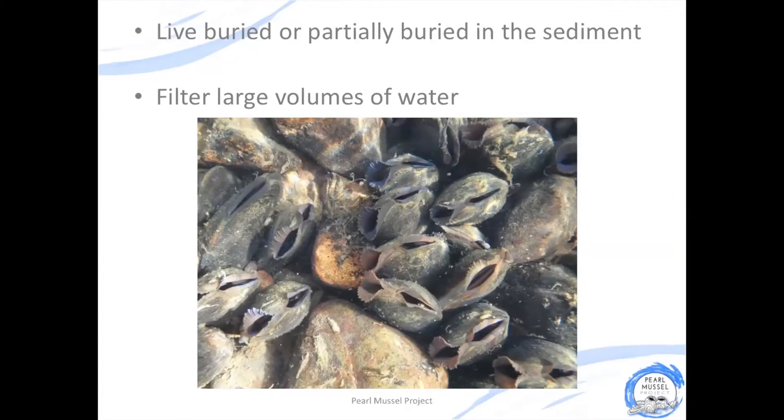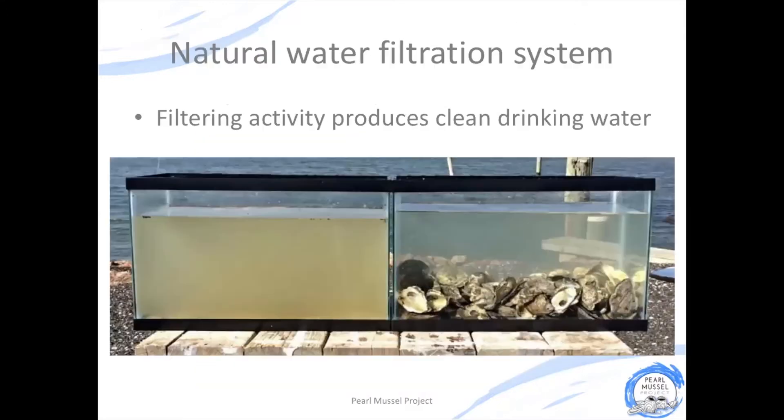The adult mussels live partly buried on the riverbed, and while they're there they're carrying out a really important ecosystem service. A single adult mussel can filter up to 50 litres of water every single day.